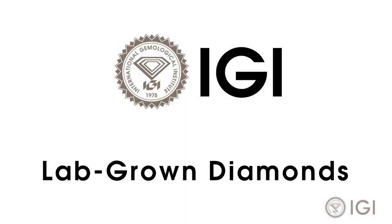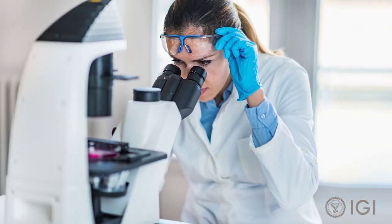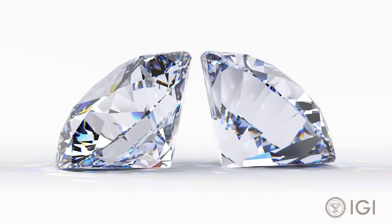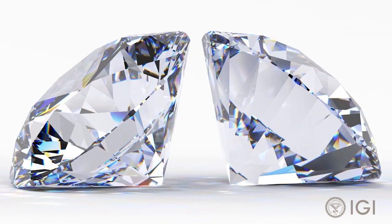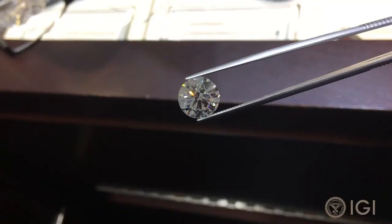Lab-grown diamonds are exactly that — diamonds produced with modern technology. They are chemically identical to natural diamonds with the same hardness, refractive index, look, feel, and sparkle.